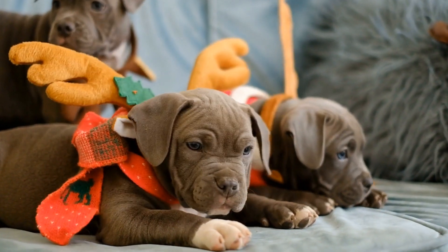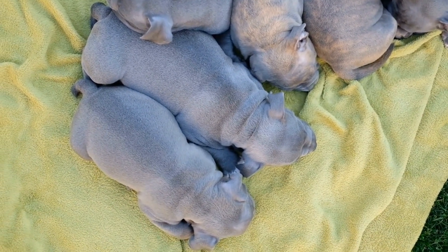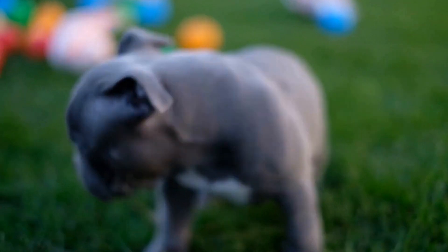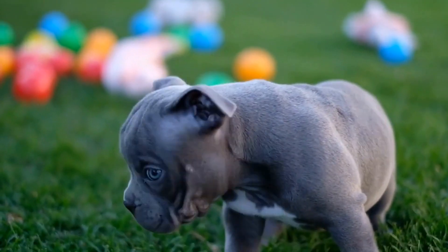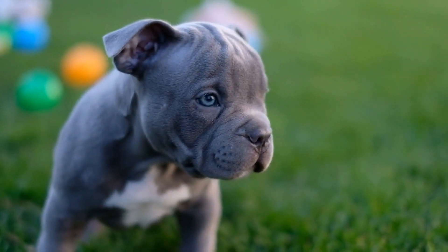4. Training Games. American Bullies are highly trainable and enjoy learning new tricks and commands. Incorporating training games into their routine not only provides mental stimulation but also strengthens the bond between you and your dog.